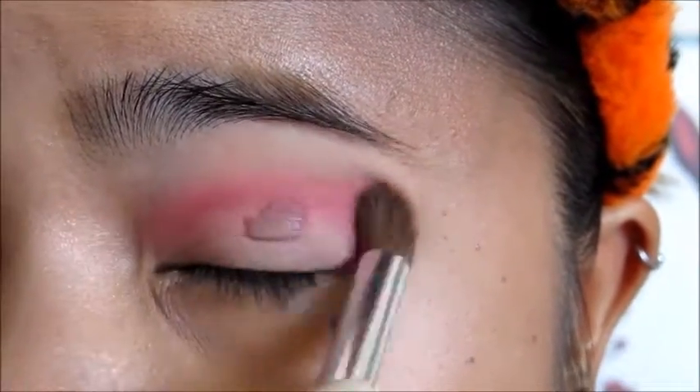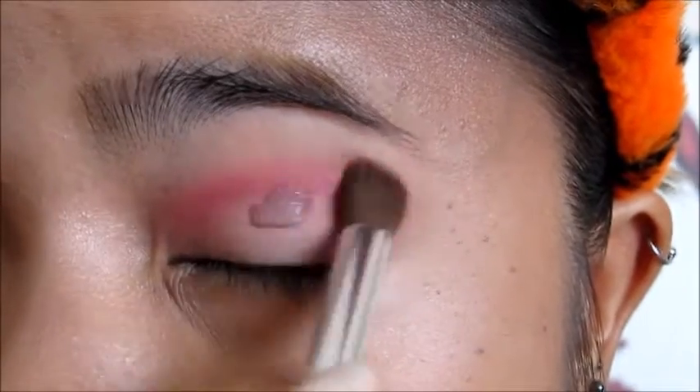I take a blending brush to make sure these two colors look like one and buff it out a bit. The brush I'm using is the blending brush from e.l.f.